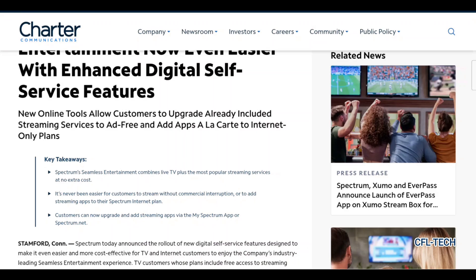Spectrum's seamless entertainment combines live TV plus the most popular streaming services at no extra cost. They've been doing this for a while now with add-on apps at no additional cost. As cable TV is dwindling and more people are streaming, it's never been easier for customers to stream without commercial interruption or to add streaming apps to their Spectrum internet plan. Customers can now upgrade and add streaming apps via the My Spectrum app or spectrum.net.